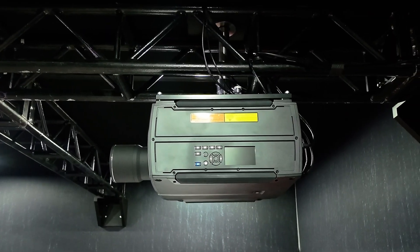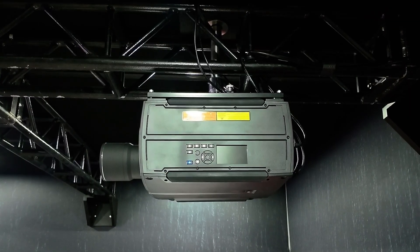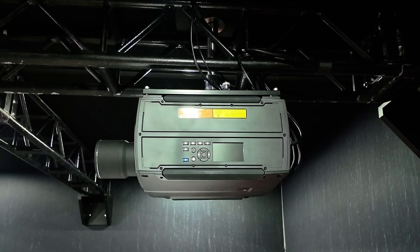These are very bright projectors and they're also very quiet. They're rated at 29 dB, which is one of the quietest projectors for that level of brightness. So they can be mounted right in the room for most people and get very excellent results.